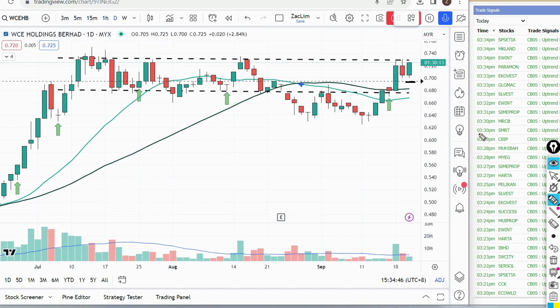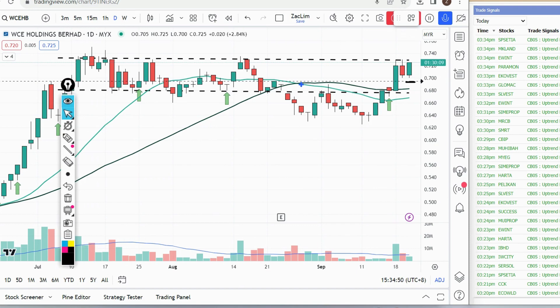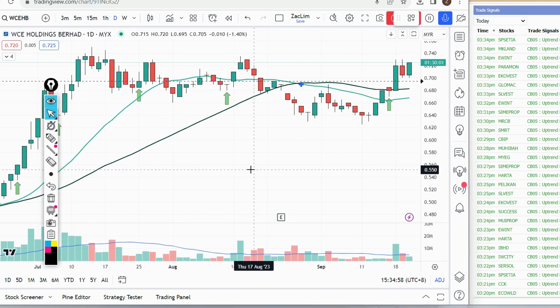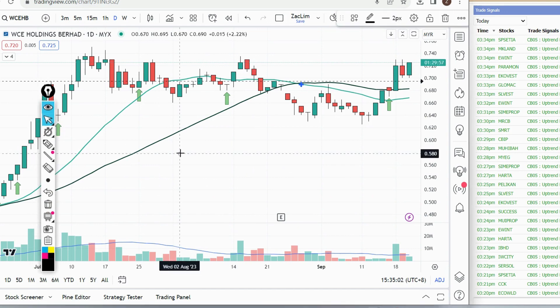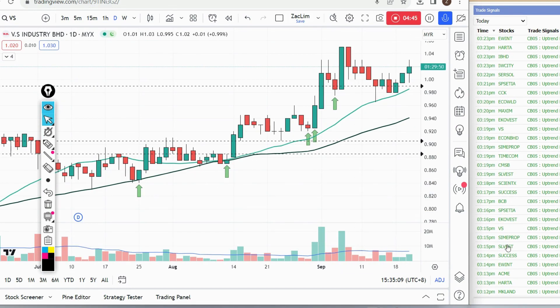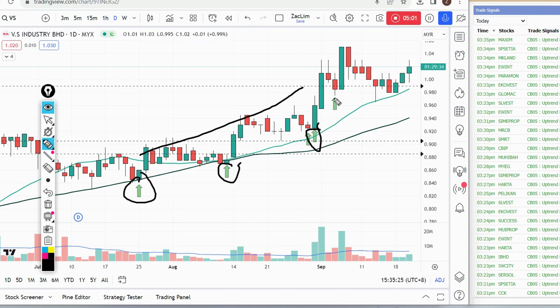Now let's focus on the pullback list. I'm going to pick a few counters to monitor for this week or next. I posted this earlier to the members group — VS Industry. It appeared around 3:15 just now and appeared again. It's similar to strong trending stocks like MRCB — lots of strength signals supporting along the way. The strength signal appeared just now but the candle hasn't fully formed yet so it disappeared again. I like the volume for today. There's resistance here and hopefully they can cross it successfully.